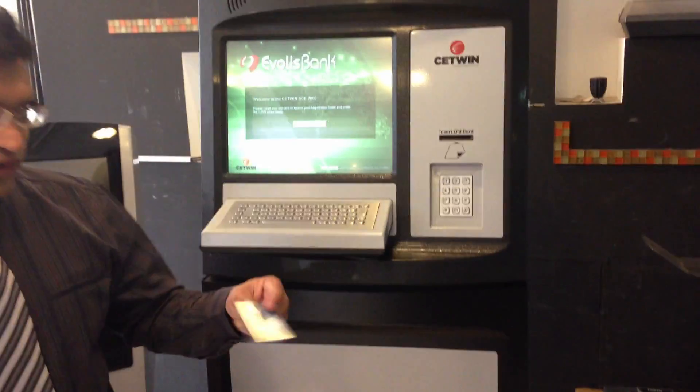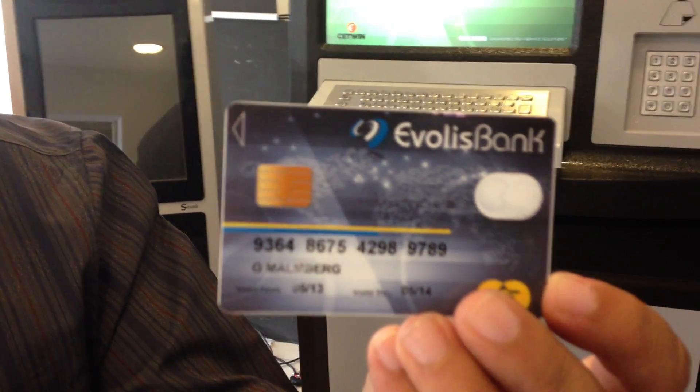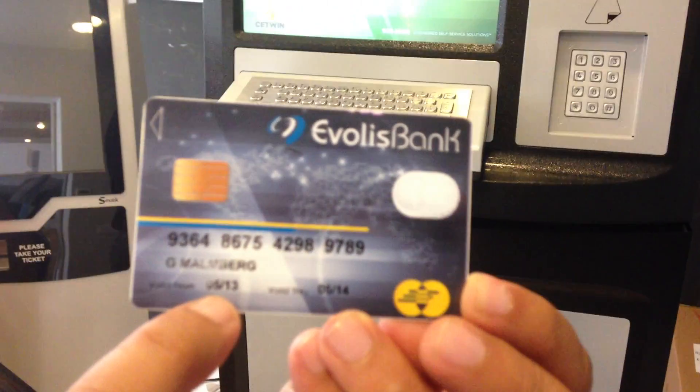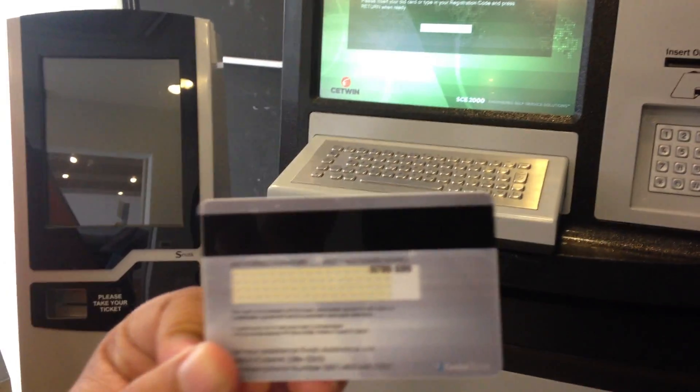Here is the card. It has all the information printed instantly on the machine: the card number, the name of the person, the date of creation, the date of expiry, and the code at the back of the card.